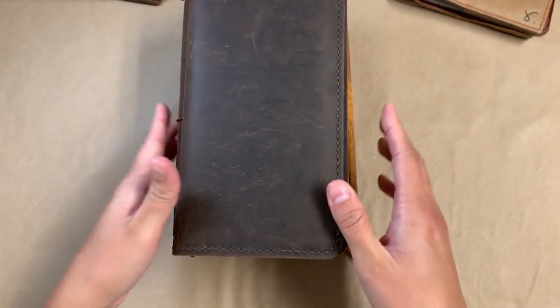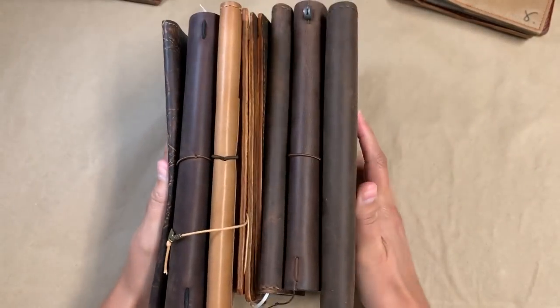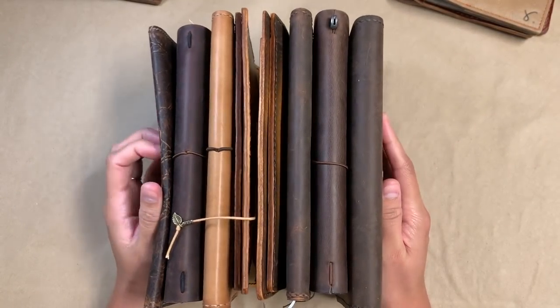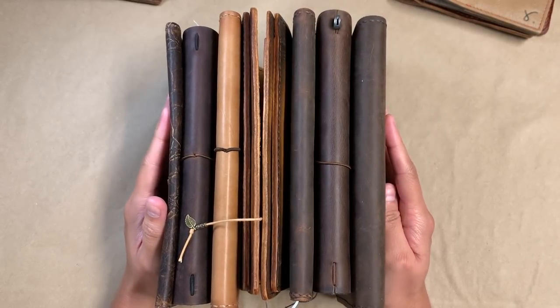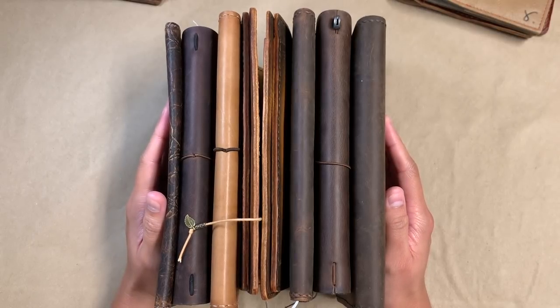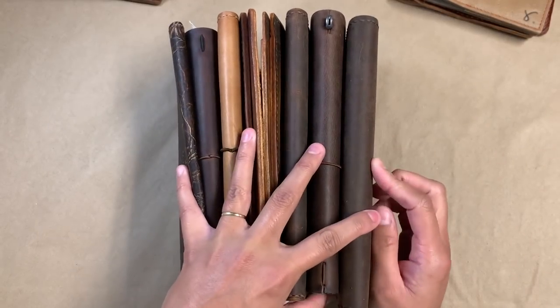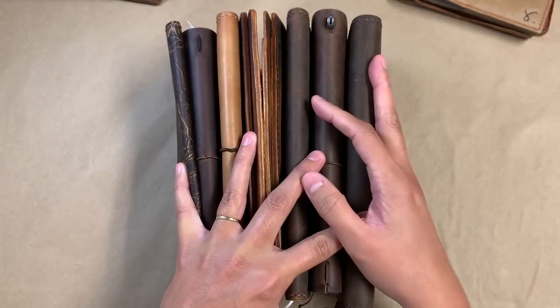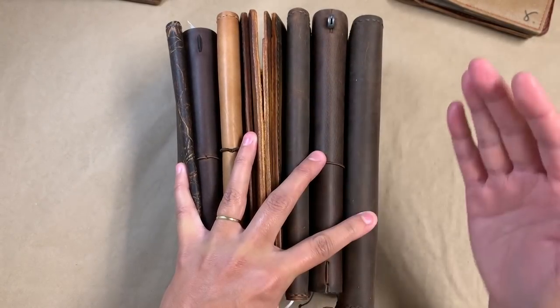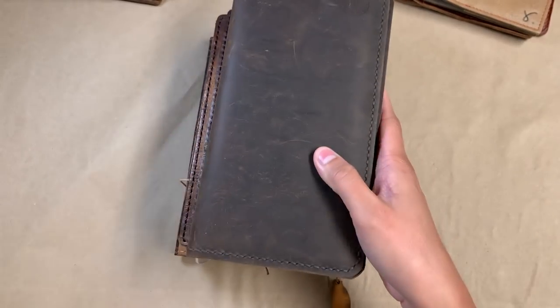Next up are all of my standard traveler's notebook size covers. This has been and will always be a staple size for me — it's just my first love when it came to traveler's notebooks and leathers. Even though I'm not in this size as often as I was in the beginning, I still find myself having the most of this size. Every now and then I end up back in this size — it's almost like a reset for me, kind of a comforting thing.